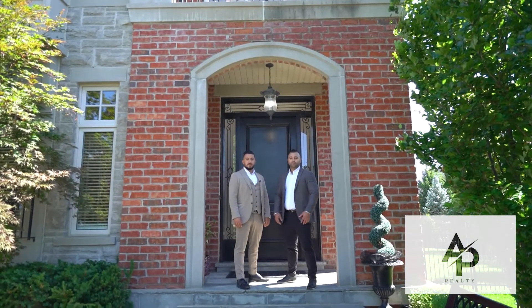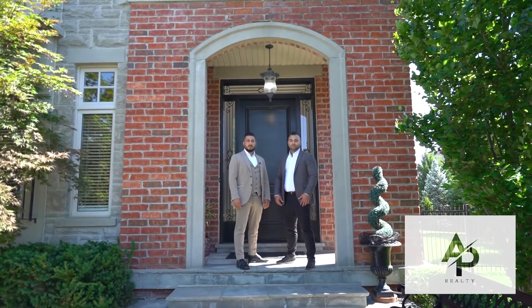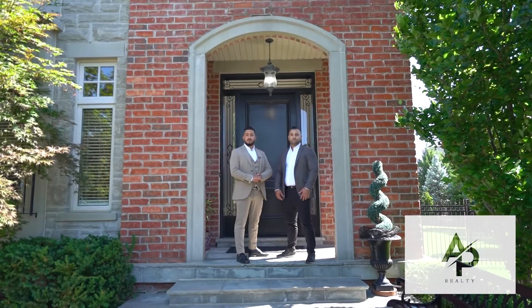I hope you enjoyed this video. Please feel free to reach out to us with any questions, or DM us for a private showing. Thank you.